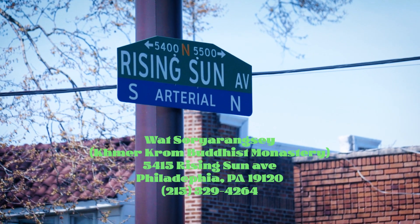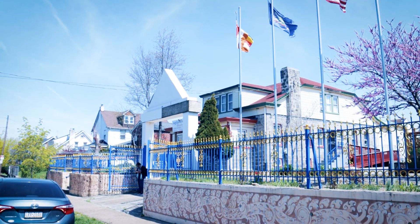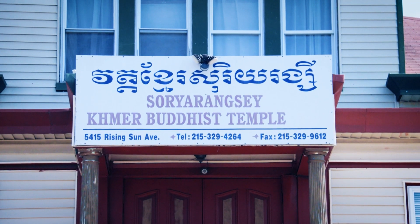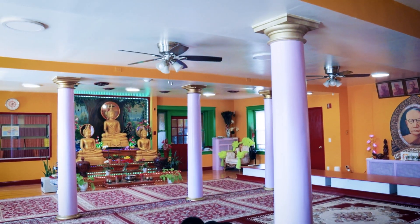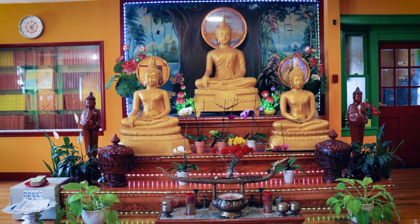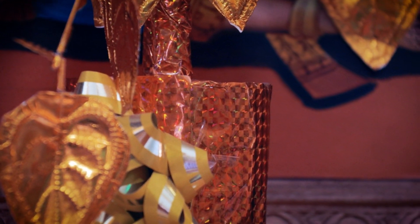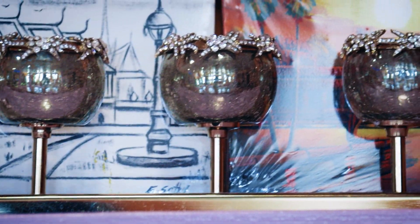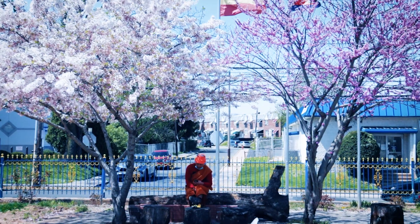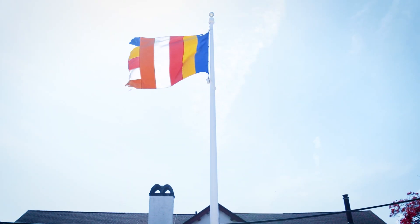Next is Wat Soria Wungse. This temple is also in North Philadelphia. The address is 5415 Rising Sun Avenue. This Wat is alongside the busy road of Rising Sun, but what stood out was the beautiful room of Khmer antiques. The outside looks like it's still under construction, but it has a pair of cherry blossom trees which would look beautiful during New Years.